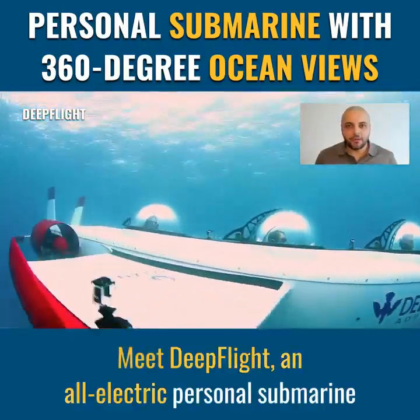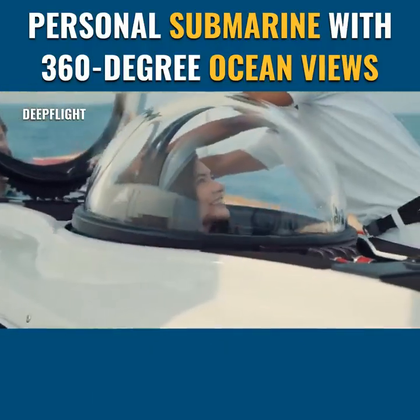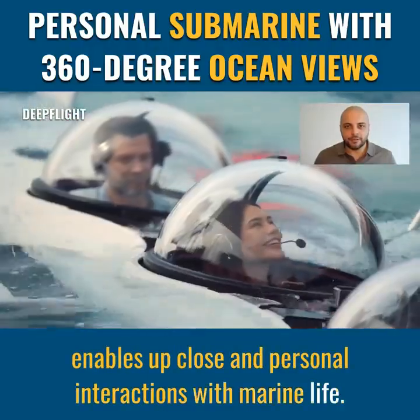Meet DeepFlight, an all-electric personal submarine that opens the ocean for underwater exploration. The high-performance submarine enables up-close and personal interactions with marine life.